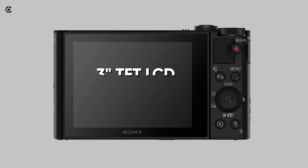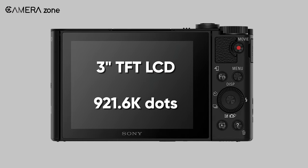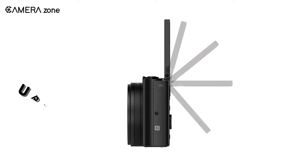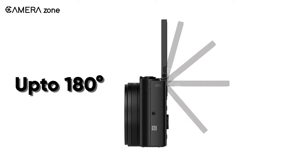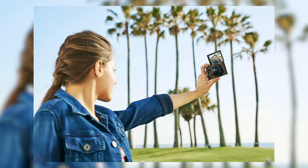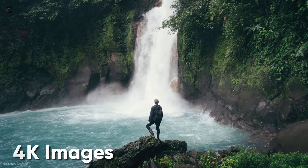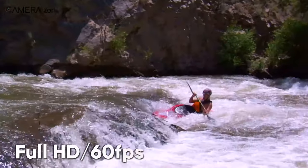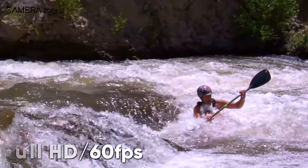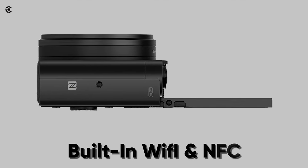The camera incorporates a 3-inch TFT LCD screen with 921,600 dots. The rear screen can rotate up to 180 degrees, and vlogging with this camera is easier as you can flip the screen. This camera lets you capture 4K images, but 4K is not supported in video recording. You can shoot full HD videos at up to 60fps. The Sony WX500 comes with built-in Wi-Fi and NFC support, enabling you to seamlessly transfer your footage to another device.